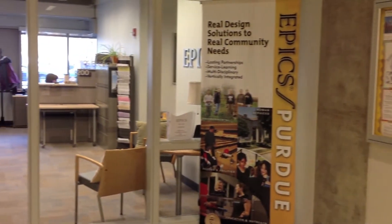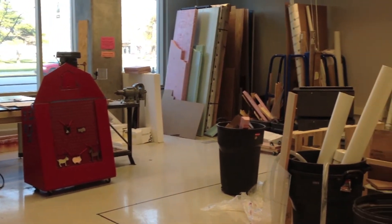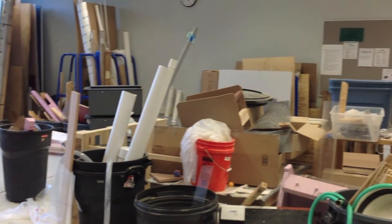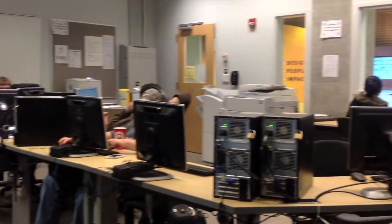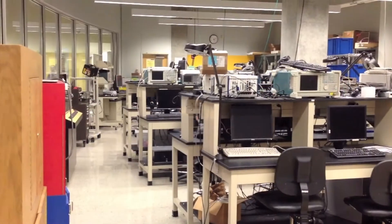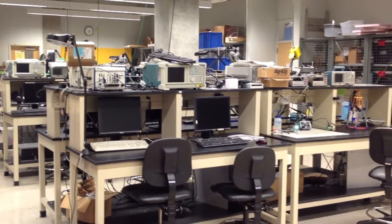Epix is a program here at Purdue University in which teams of undergraduates of various majors design, build, and deploy real projects. These projects are created to solve engineering-based problems for local community organizations. Located in Neil Armstrong Hall, the Epix Lab is where students have access to state-of-the-art equipment and materials used to construct and test their products.